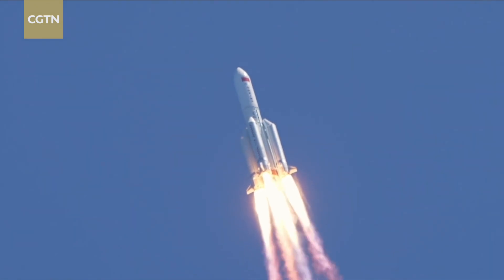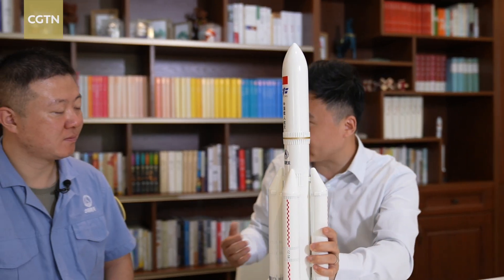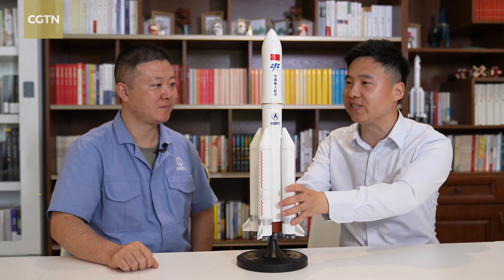For more about the Long March 5B carrier rocket, we have a special guest: Zhang Shujie, designer and engineer from China Academy of Launch Vehicle Technology.